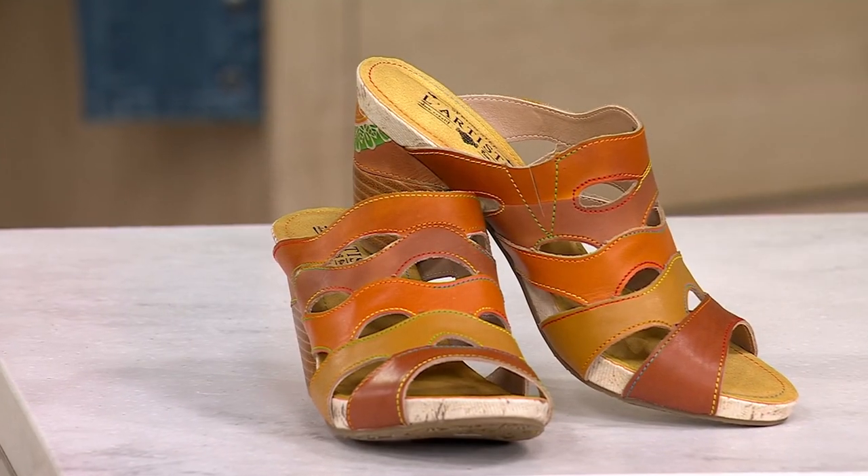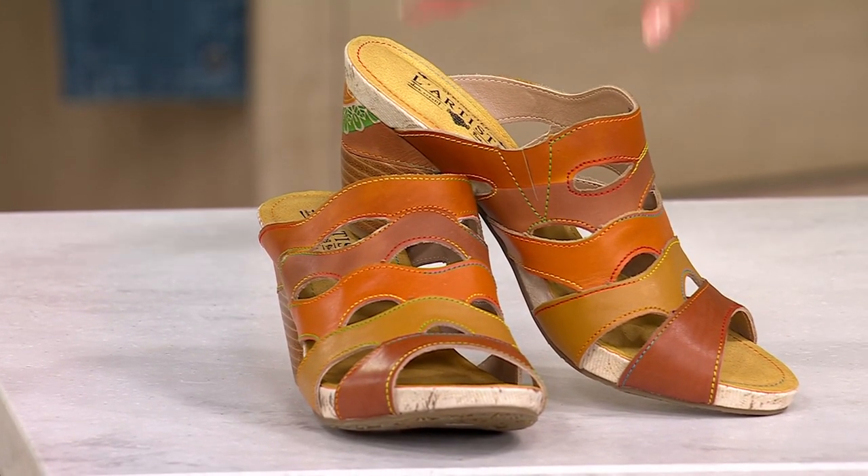This is checking off every single box: stylish, comfortable, gorgeous sandals, free shipping and handling, five easy pays. Let's fall in love together.